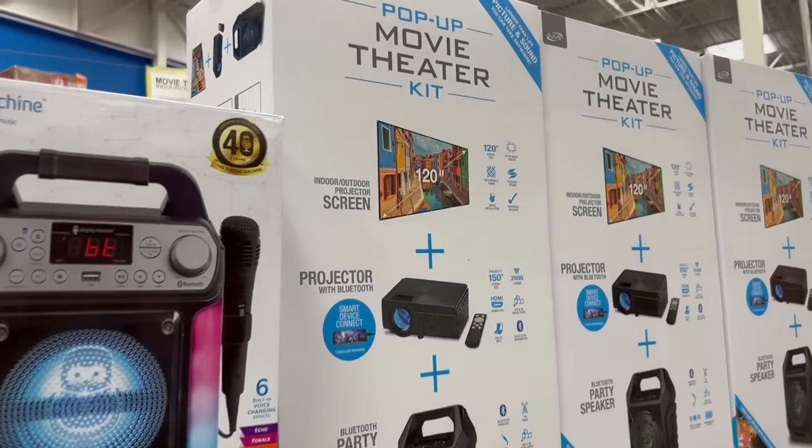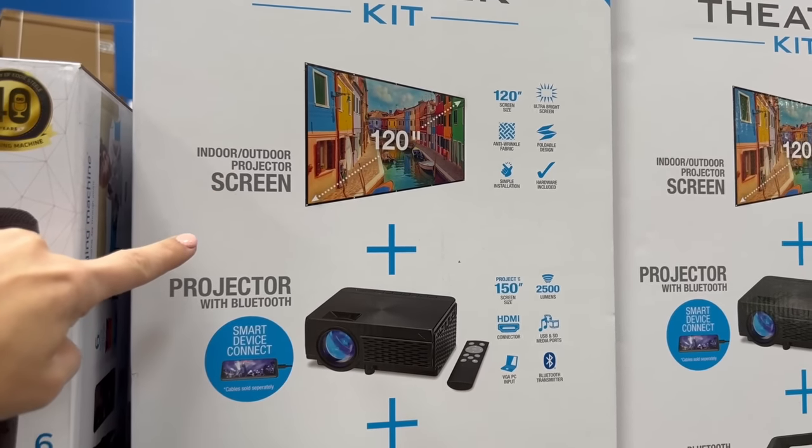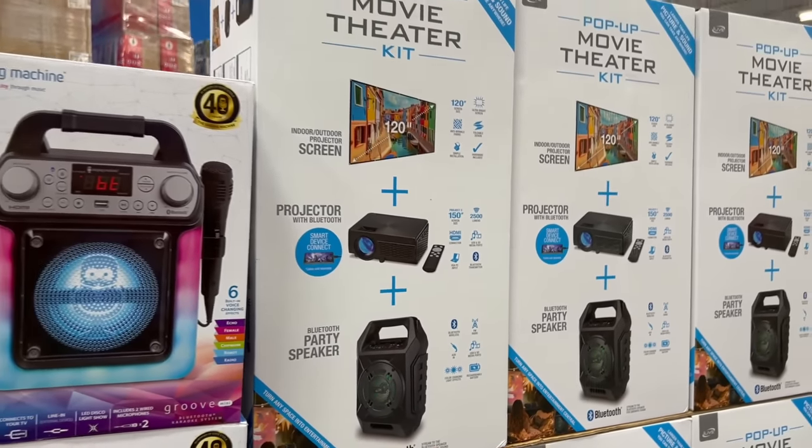This is a new item for $160 — it's a pop-up movie theater kit. You get a 120-inch indoor/outdoor projector screen, a projector, and a party speaker, all in one for $160.